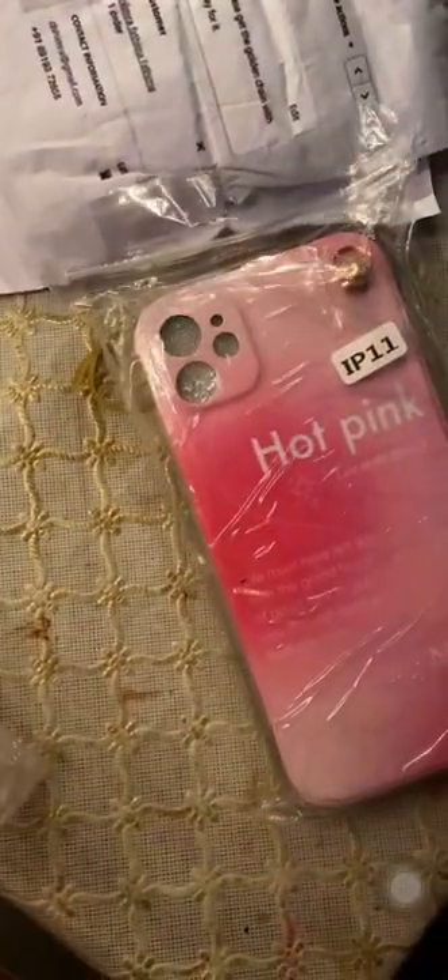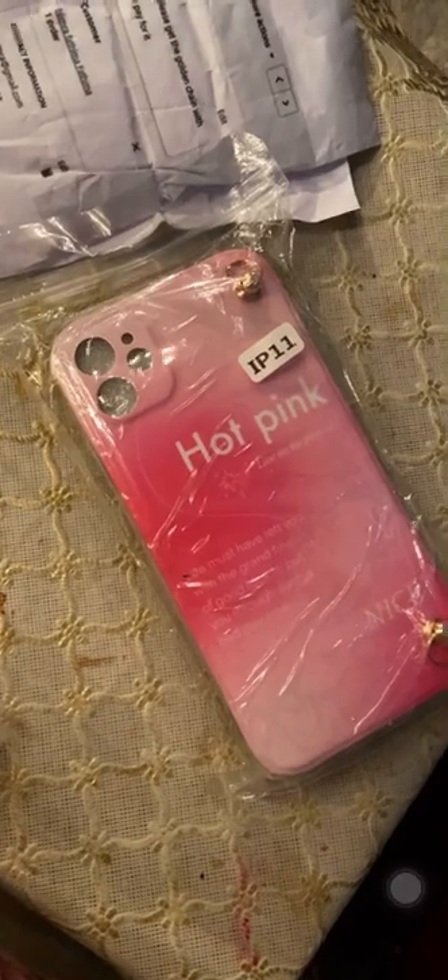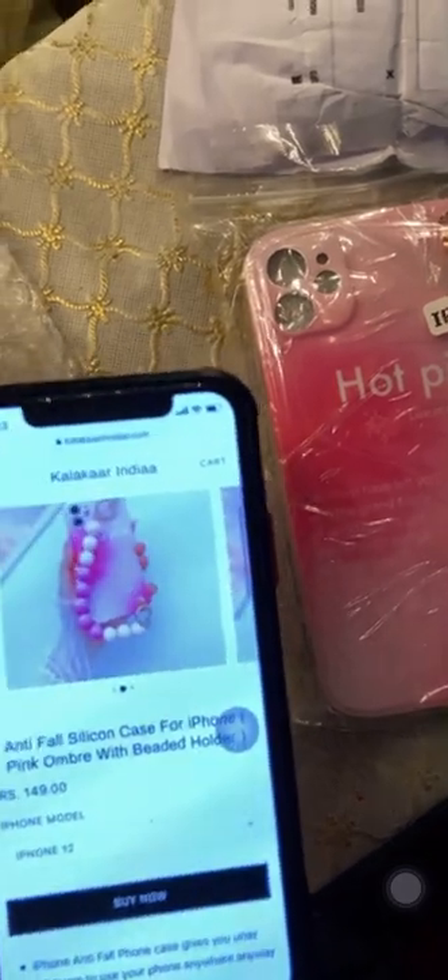Yeah, it is what it is. We had to do online payment for this, and yes, we got what we ordered.